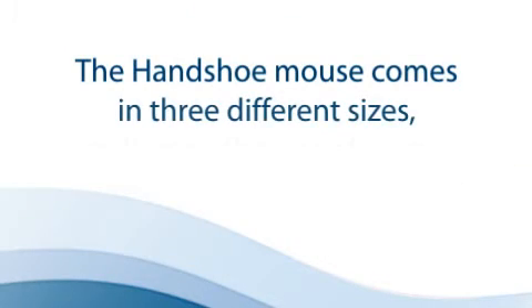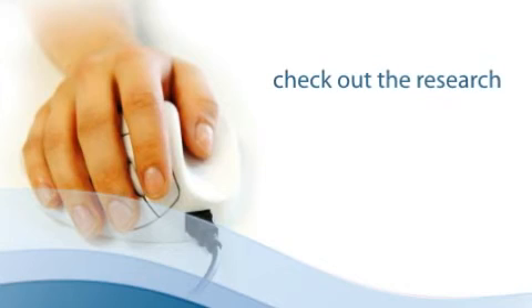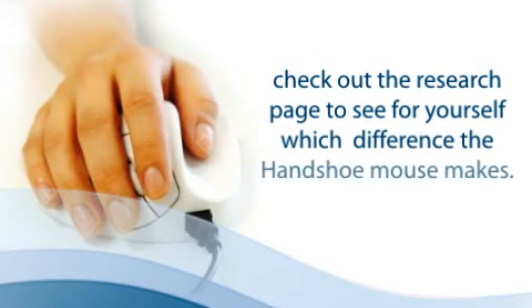The handshoe mouse comes in three different sizes depending on the size of your hand. Please have a look around this website and check out the research page to see for yourself which difference the handshoe mouse makes.